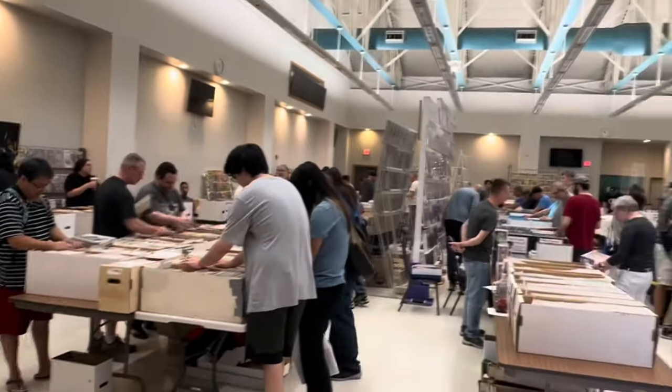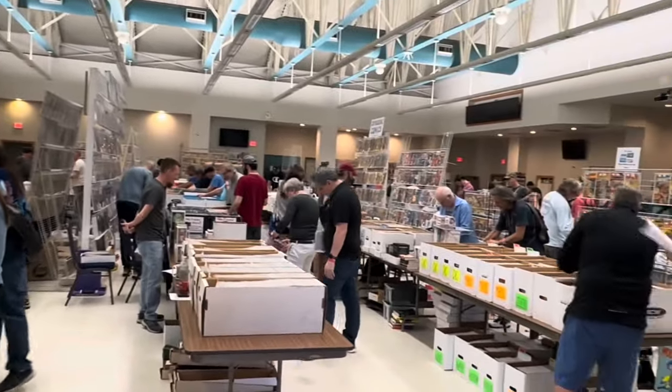This was a successful show this time — ended up picking up 14 books, spent about $750 or so. Got a big stack here that we're going to go over when I get back. I also got a little bit of footage from inside; it's a small show so I don't film a lot, but you can kind of see what the layout of the show is like. Let's go check out these books.